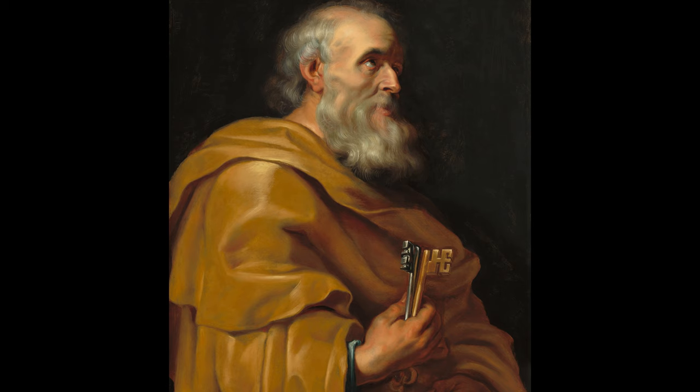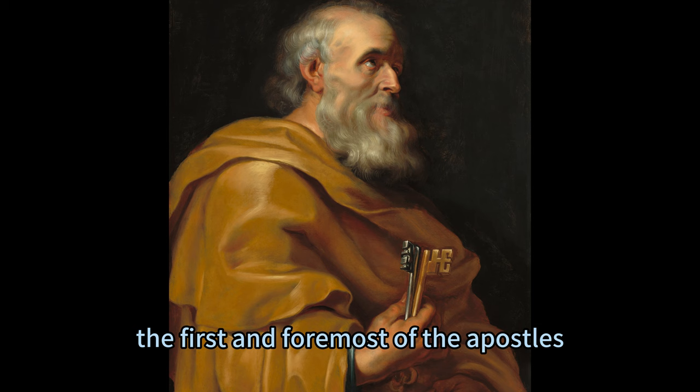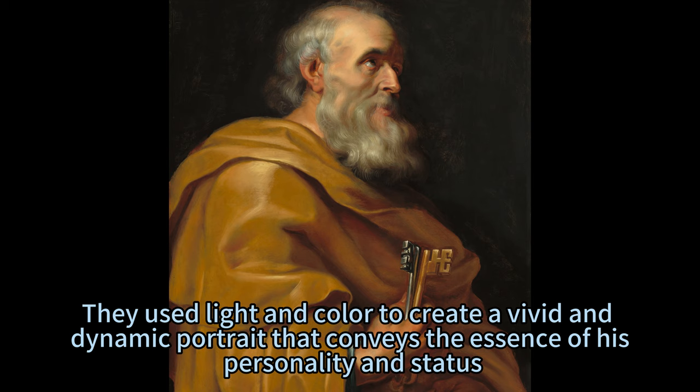They represented the foundations and origins of the Christian faith, and the continuity and unity of the Church. Studio of Sir Peter Paul Rubens, who followed the example and instruction of their master, captured the majesty and dignity of St. Peter, the first and foremost of the Apostles. They used light and color to create a vivid and dynamic portrait that conveys the essence of his personality and status.